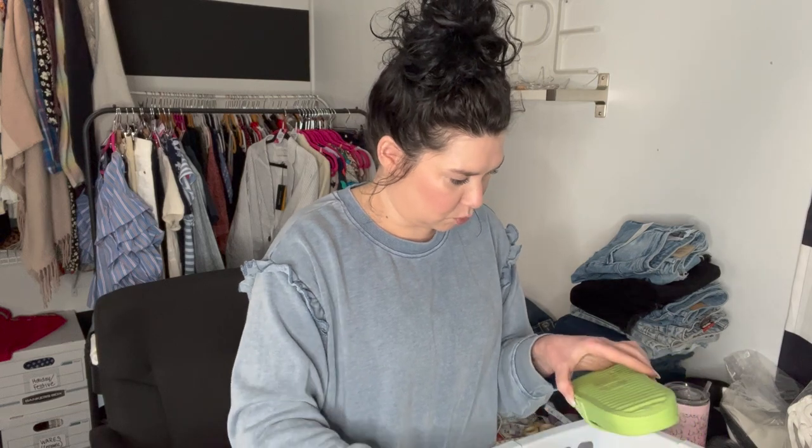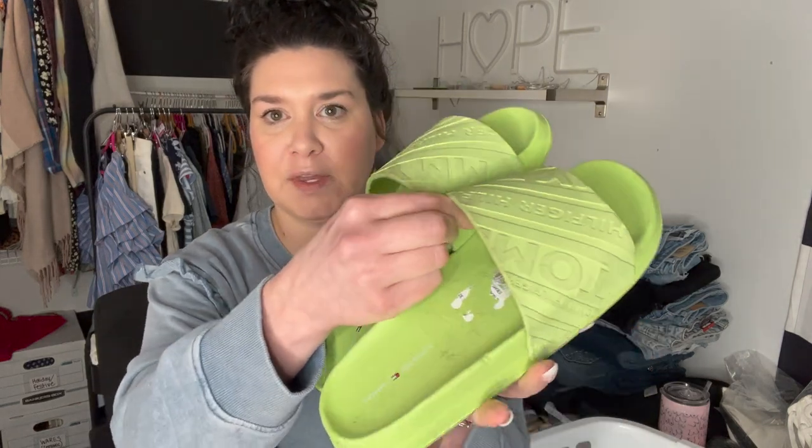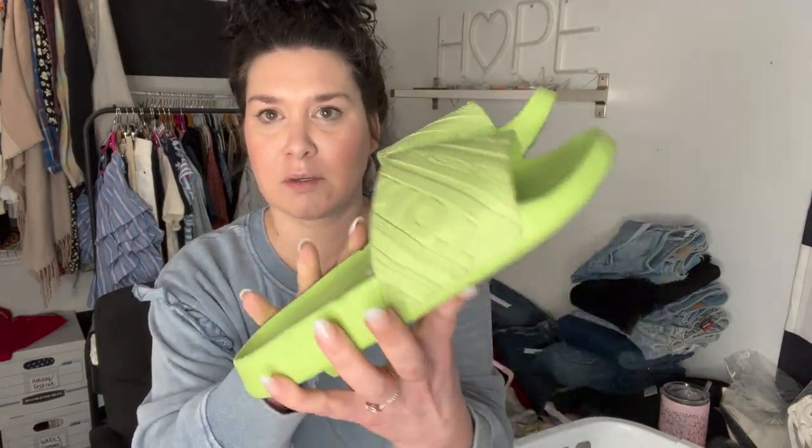Then look at these — they're in really bad shape, but it's okay; Braylon wants these. These are Tommy Hilfiger, but look how filthy they are. They're just filthy.